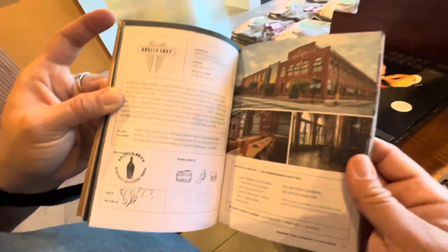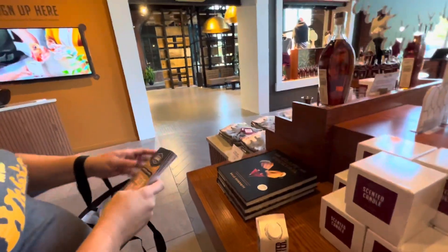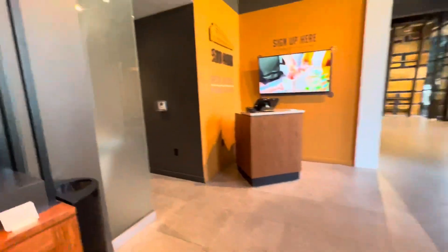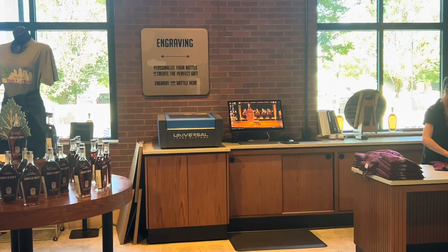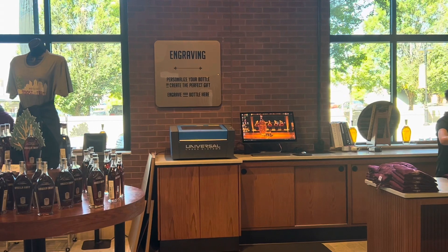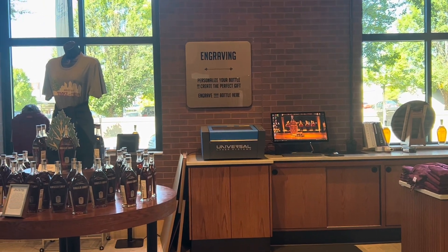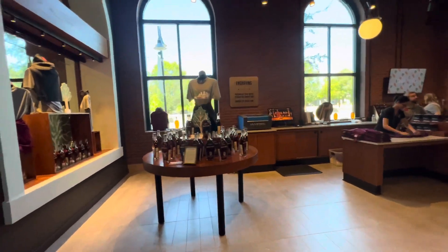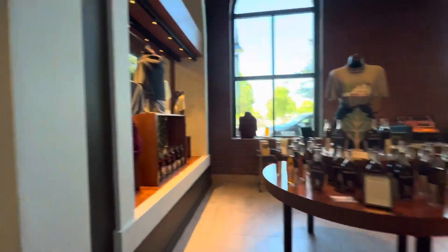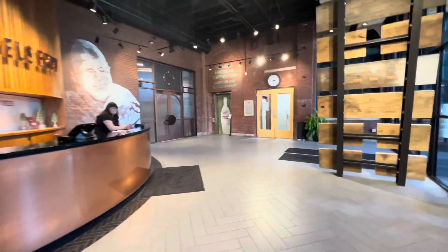We got our book here and we got our Angel's Envy stamp with the date. And there's a look at the outside of the distillery. Very cool. We're going to move on to our next location — I believe that's going to be Old Forester. You can come over here and get your bottle engraved if you do the bottle experience. I believe the bottle tour where you can bottle your own is a $140 tour. But then you can come down here and get it engraved. That's a look at Angel's Envy. We're going to move on to the next location. Thanks for watching.